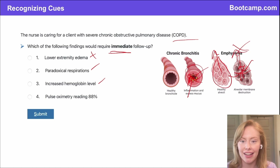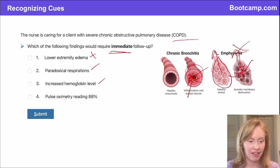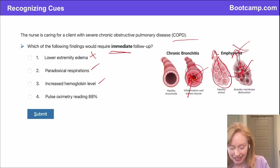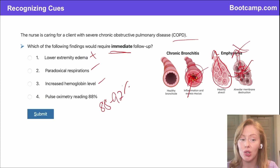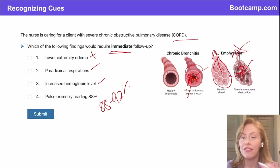Option four: a pulse oximetry reading of 88%. The normal pulse oximetry range for COPD is 88% to 92%, so there's nothing I would need to do about this reading. I would only need to increase their oxygen if their pulse ox was 87% or lower.